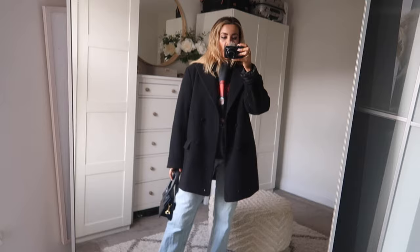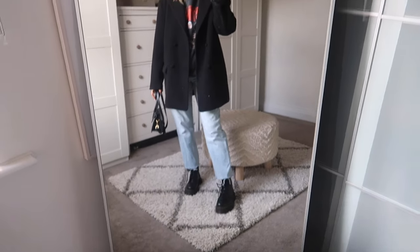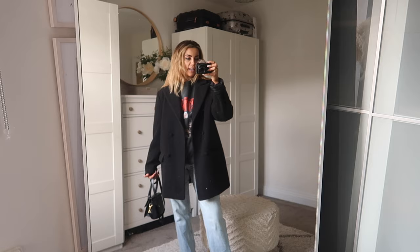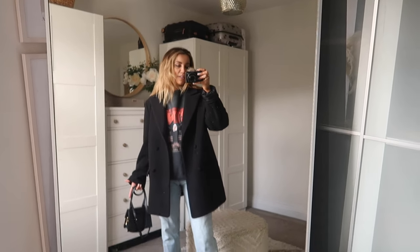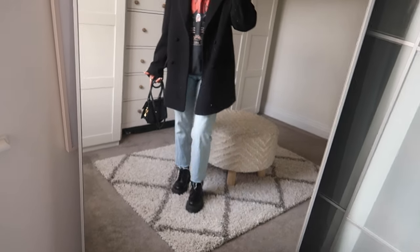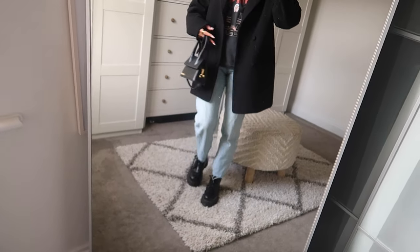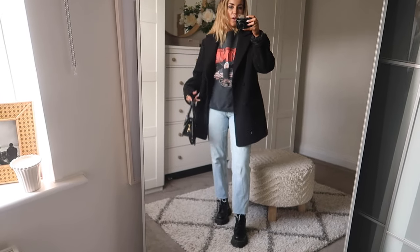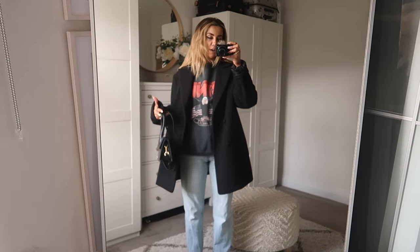Without further ado, let's get on with the video. Outfit number one is a very classic, very simple look — something really easy, no fuss, very thrown-on. I've got the Docs on, obviously the Jadens. Jeans are from Zara — just a classic blue denim, which I thought went quite well with the overall vibe of the outfit.